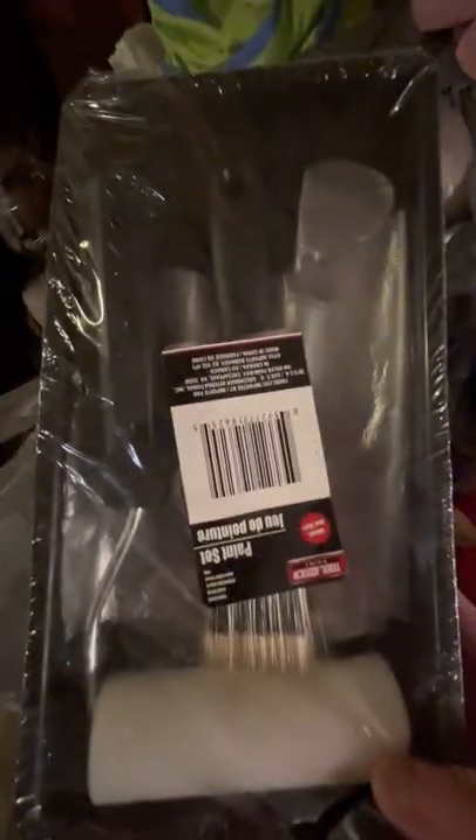Then I got these — they're Dollar Tree, a dollar each. A little paintbrush, roller, and little paintings. I'm going to paint my bathroom cabinet. So I got two of those.